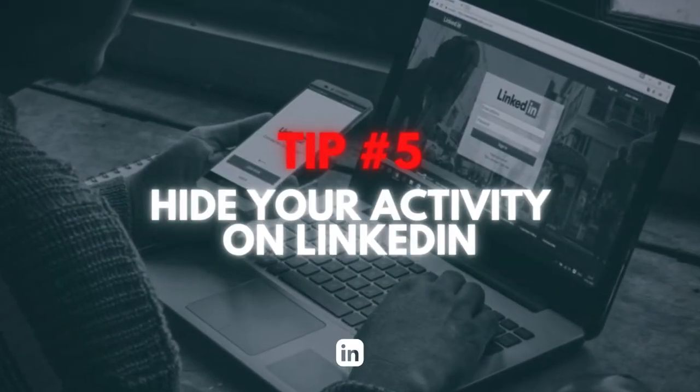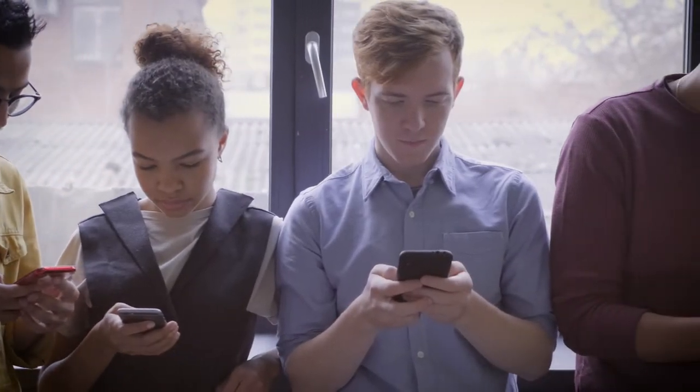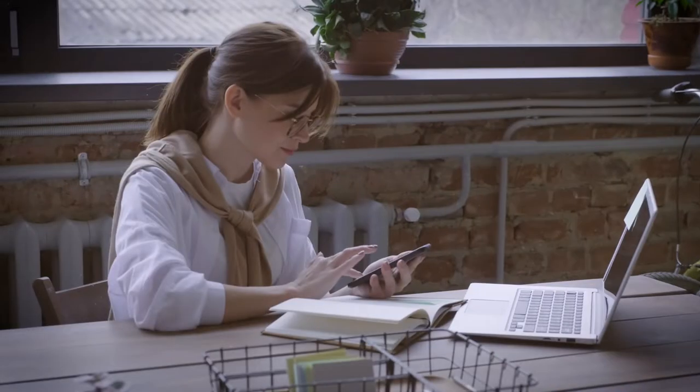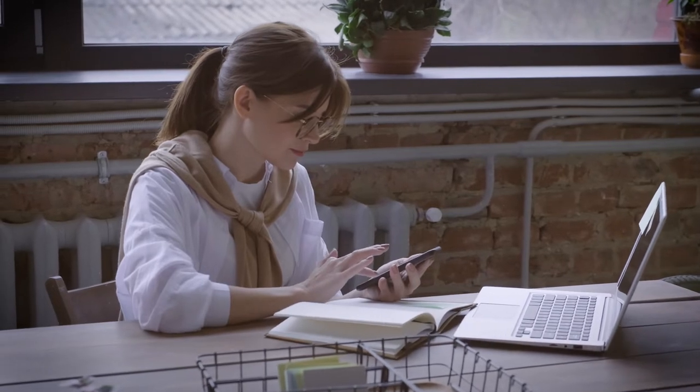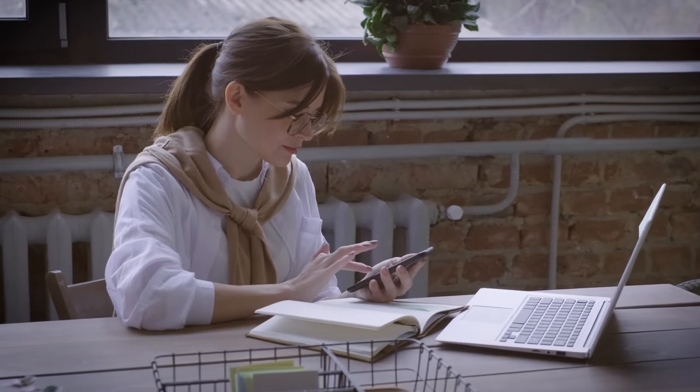Tip number five is to hide your activity on LinkedIn. Getting your LinkedIn profile up to date is key to starting your job search, but that doesn't mean you want your co-workers or your boss to know what you're doing. To prevent every little update to your profile from being sent to your entire network, you can choose to limit the broadcasting and hide your activity.